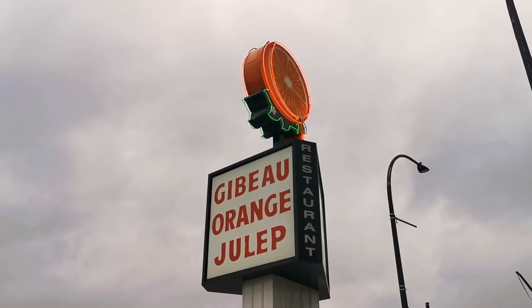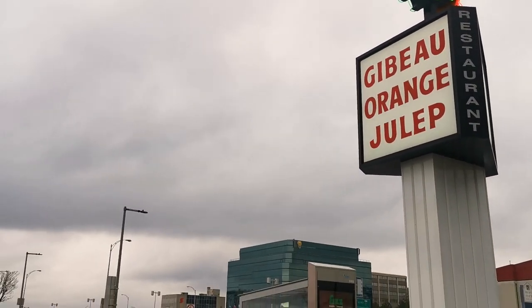Location number two is Montreal's iconic landmark, Gibeau Orange Julep.